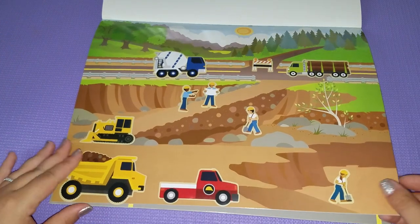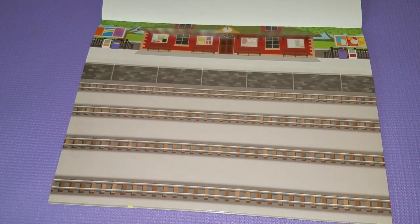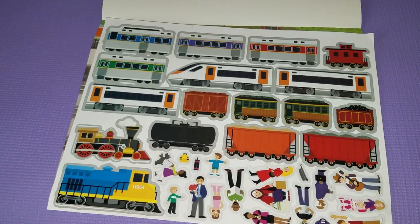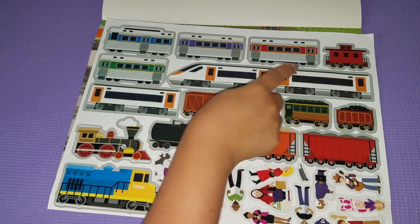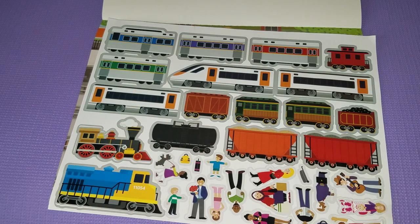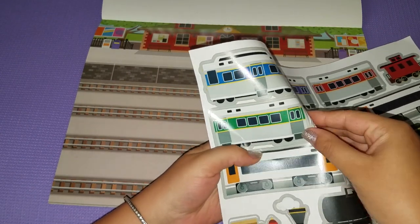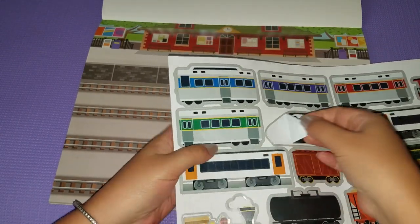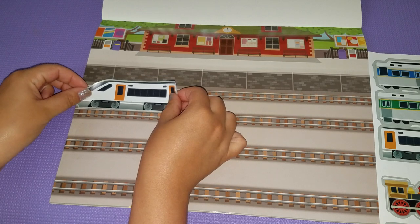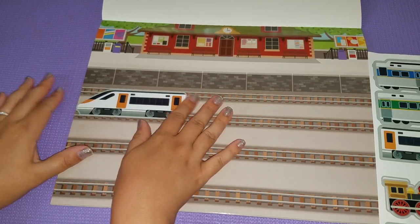Next we have trains. I'm feeling more of the commuter train — what we would call a Metrolink here in California, I think that's what it's called. I'm gonna pull that one off and put it on the track somewhere. Would it be on the track? I guess it would, right — not above it, that would be weird. Okay, there's one. This is gonna be our main piece and then we'll add the people.